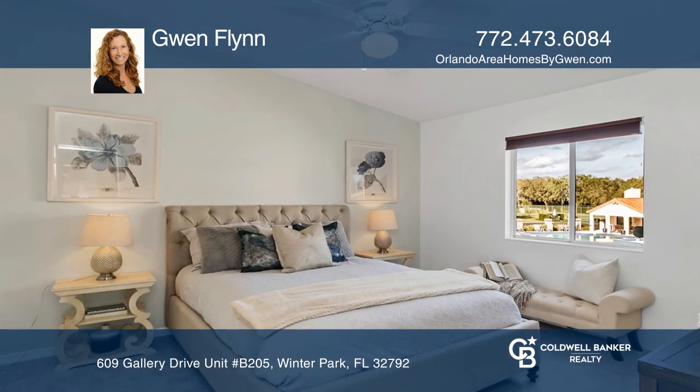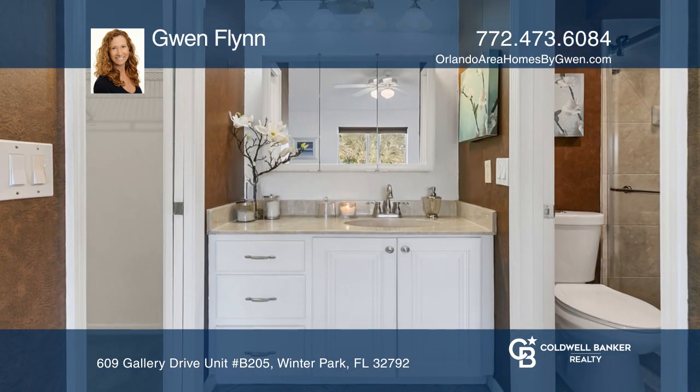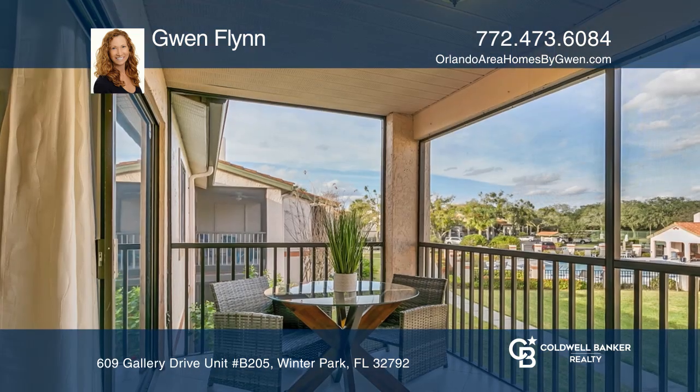The kitchen offers solid wood cabinets and a breakfast nook. Off the kitchen lies the light and bright great room with sliders to a private balcony with a pool view.